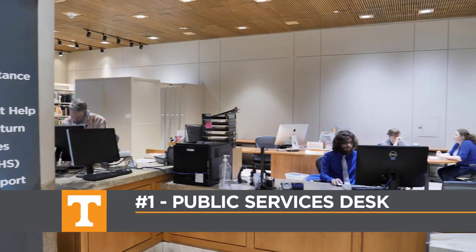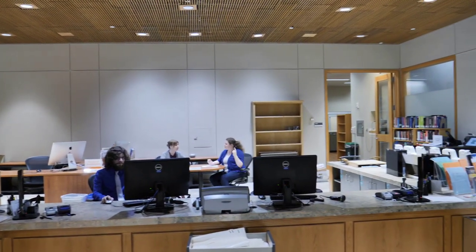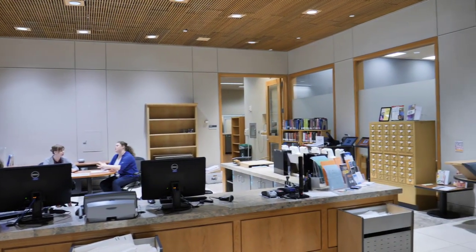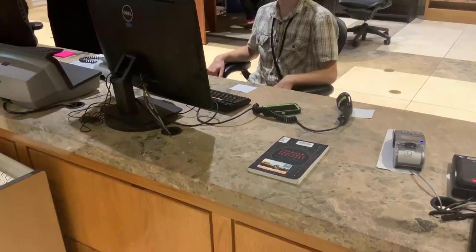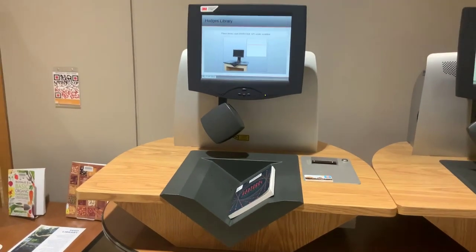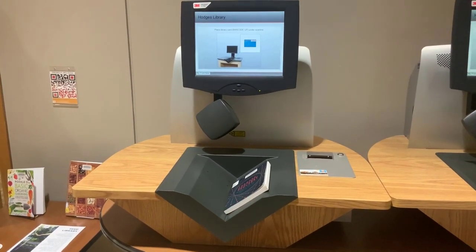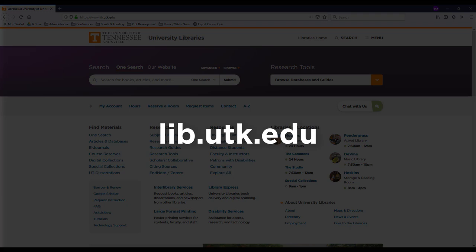The Public Services Desk is located at the Melrose entrance on the second floor. This is where you can come to check out books, ask questions about the library, and get research help. You can check out a book with your Volcard at the desk or use the self-checkout machines. If you don't have time to get to the library in person, remember you can always chat with us online by clicking the chat button on the library's website at lib.utk.edu.